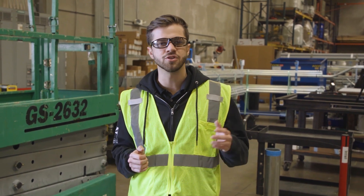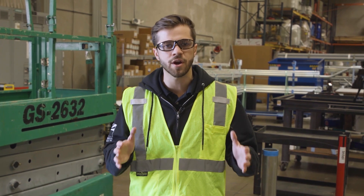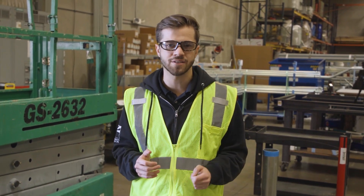Ladders aren't just a typical construction item — they're an everyday household item. So this isn't just a construction safety awareness video, this is an everyday safety awareness video.